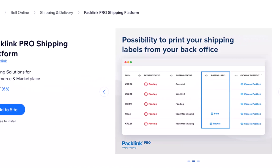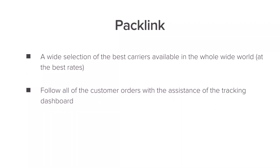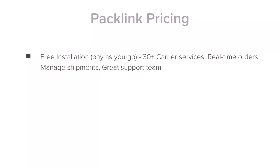Then we have Packlink. From importing orders to printing shipping labels, this app is going to help you optimize the entire shipping process in just a few seconds. They have a wide selection of the best carriers available, and you can track all your customers' orders in the tracking dashboard. This is a pay-as-you-go app, so it's definitely great if you are just starting your Wix website.